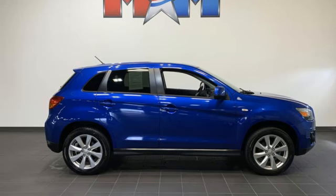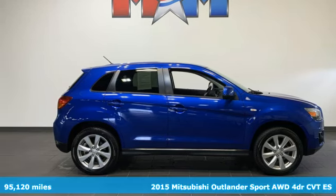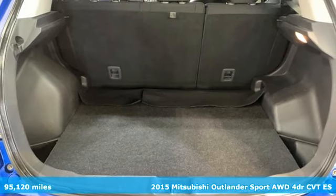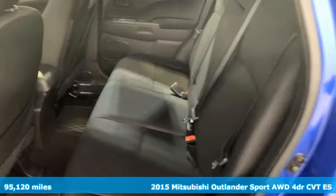Here's a 2015 Mitsubishi Outlander Sport. You're ready for anything. Your vehicle should be too. With this Outlander Sport, it is.